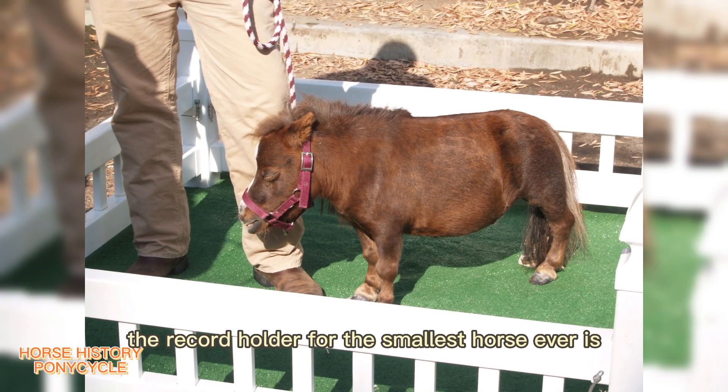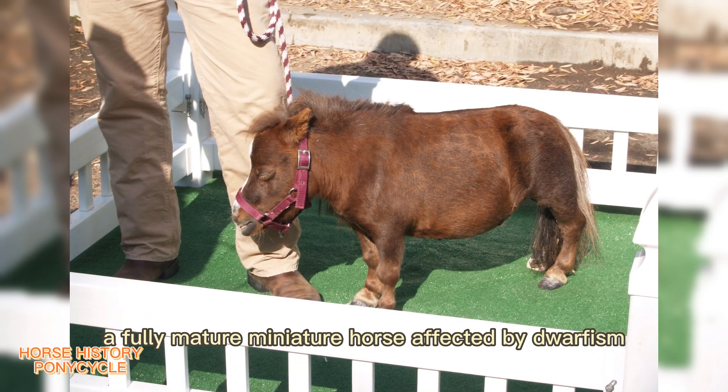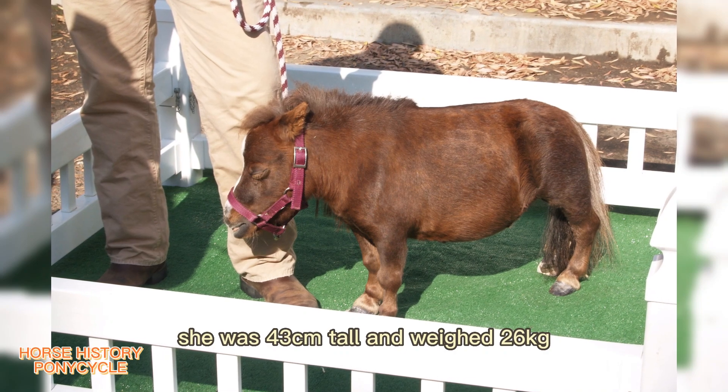The record holder for the smallest horse ever is Thumbelina, a fully mature miniature horse affected by dwarfism. She was 43 centimeters tall and weighed 26 kilograms.